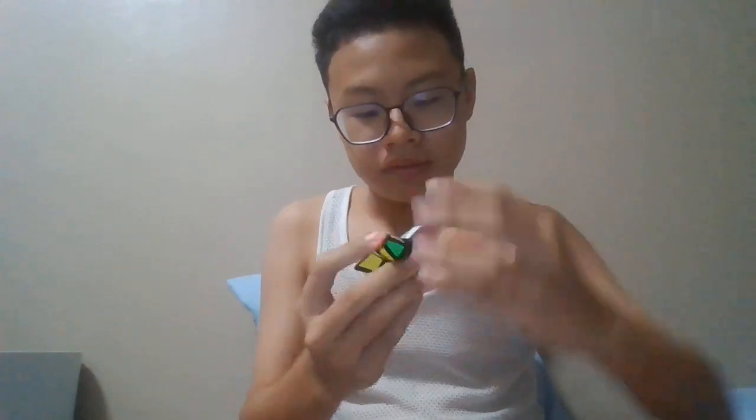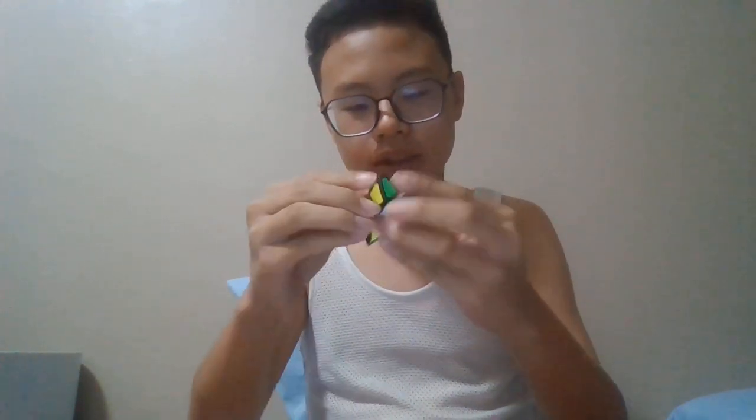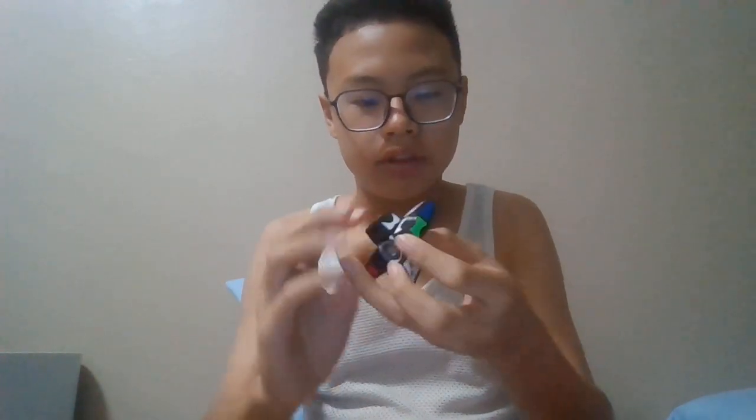It's cute, you can spin it and solve it at the same time. And it does shape-shift. Wow, it's kinda crazy.